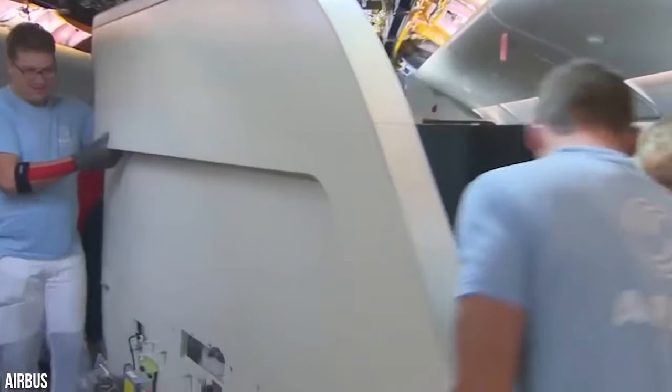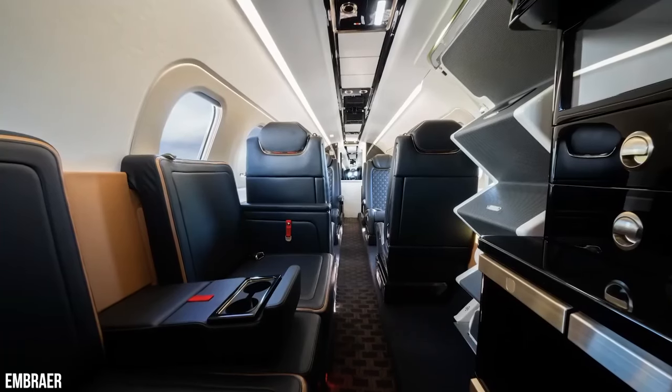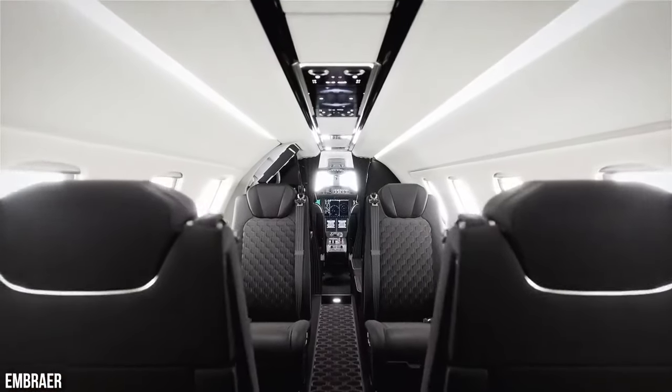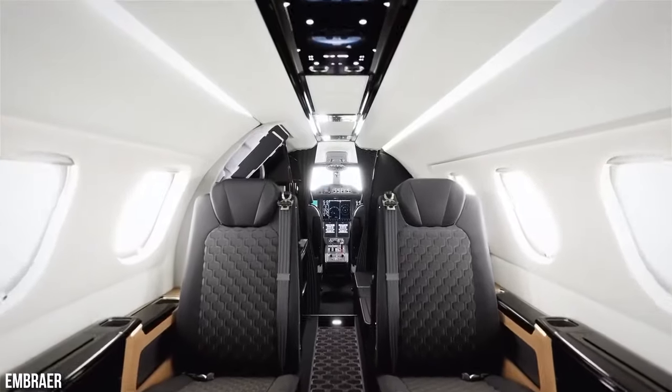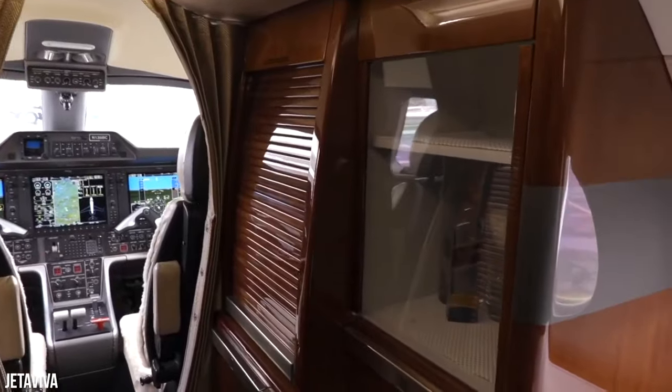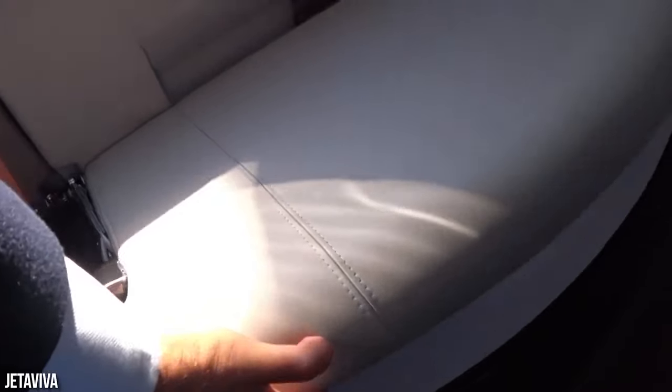Embraer collaborated with the automaker to ensure a sleek and stylish aesthetic. The newer models, in particular, offer an array of impressive features. You can choose from a wide selection of interior color options, and the cabin supports plated window shades, ultra-leather sidewalls, carpet or wood flooring, and beautifully finished galley cabinets and externally serviced aft lavatories.